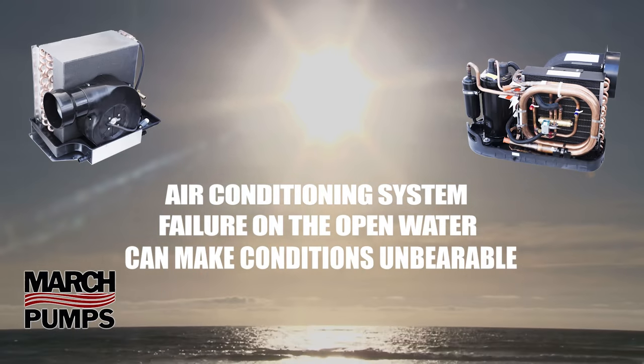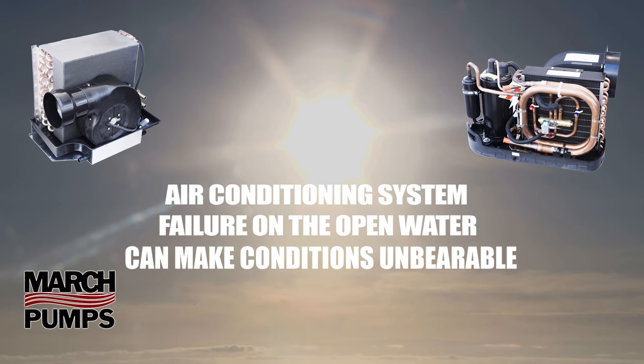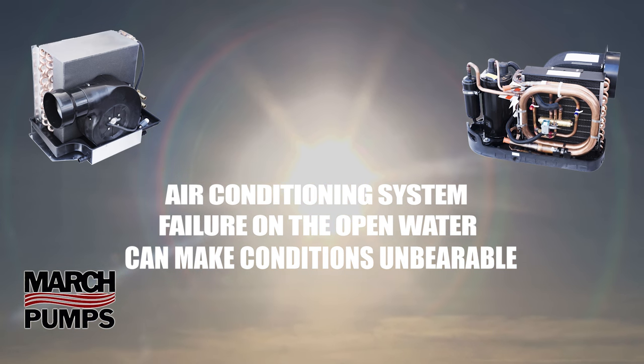Replace your air conditioning pump. Buy with confidence from Burt Process Equipment, the leading distributor for March manufacturing.